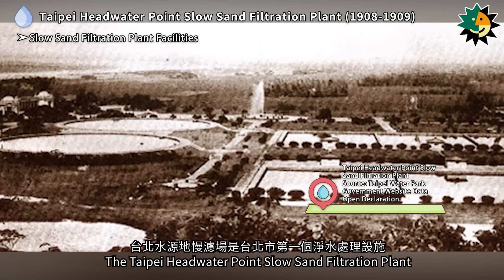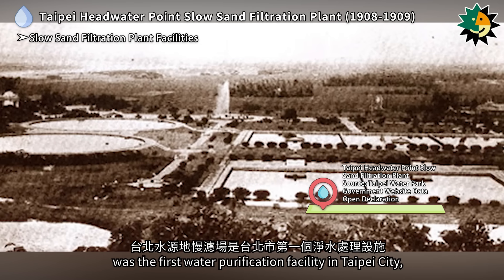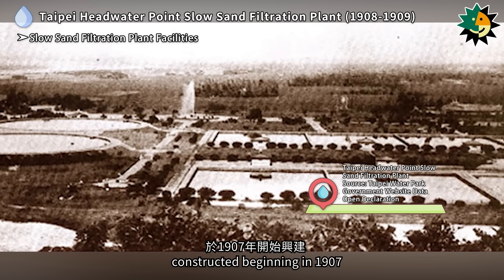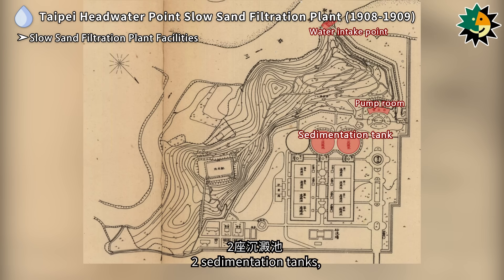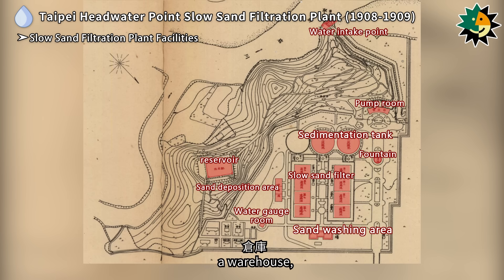The Taipei Headwater Point Slow Sand Filtration Plant was the first water purification facility in Taipei City, constructed beginning in 1907. Its facilities included a water intake point, a pump room, two sedimentation tanks, eight slow sand filters, a reservoir, a water gauge room, a fountain, a sand washing area, a sand deposition area, a warehouse, official residences, staff dormitories, and an office.